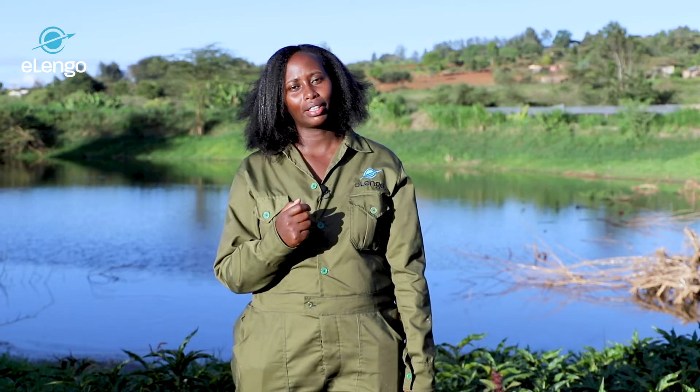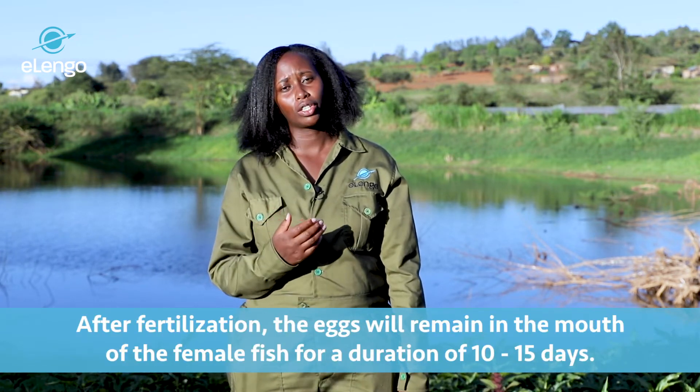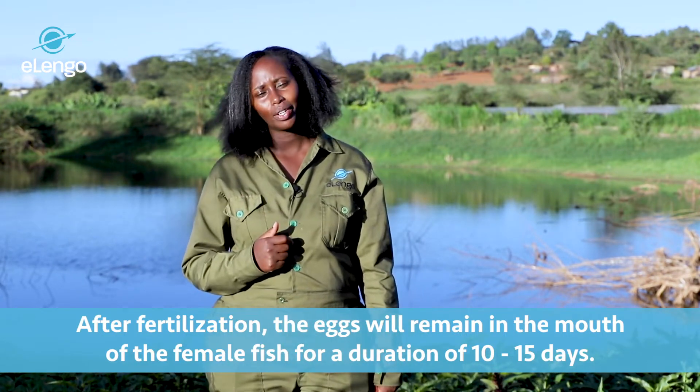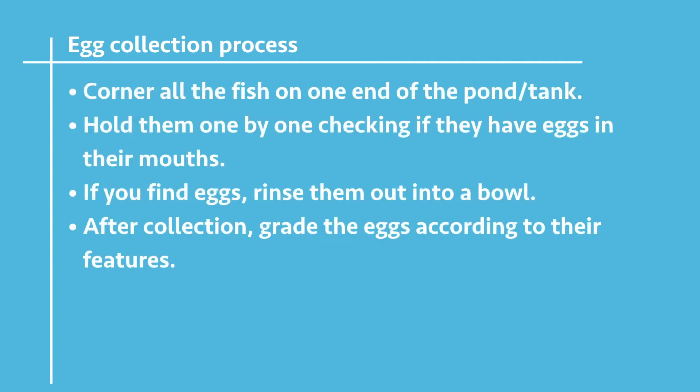After fertilization, eggs remain in the mouth of the female fish for a duration of 10 to 15 days when they are ready for collection. The eggs are collected manually — the hatchery staff corner all the fish at one end, hold them one by one, and check if they have eggs in their mouths. If eggs are found, they are released into a bowl.